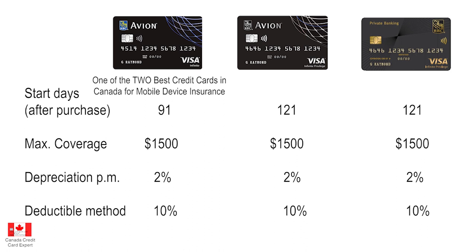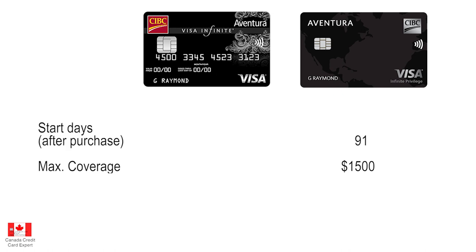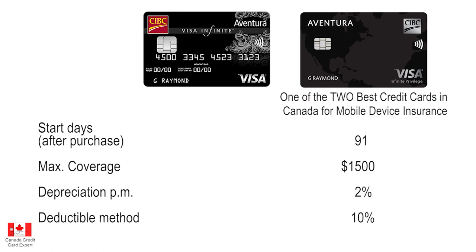The RBC $1,500 coverage is by far the best in Canada — no credit card offers higher than $1,500. One more card worth mentioning: the CIBC Aventura Visa Infinite Privilege, which also goes up to $1,500 with coverage starting 91 days after purchase, a 2% depreciation rate, and a 10% deductible. So CIBC, RBC, and Brim all use the 10% deductible method. Note that the standard CIBC Aventura Visa Infinite has the same insurance structure but with a maximum coverage of $1,000 instead of $1,500.